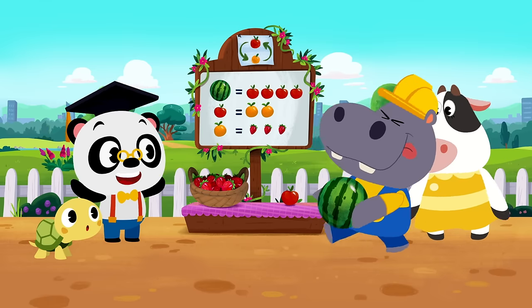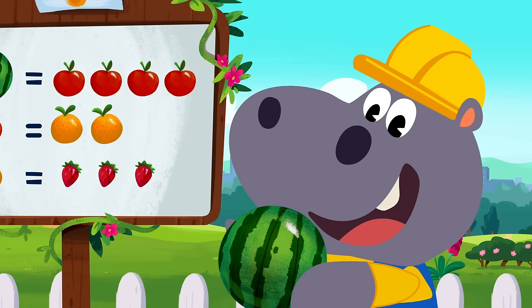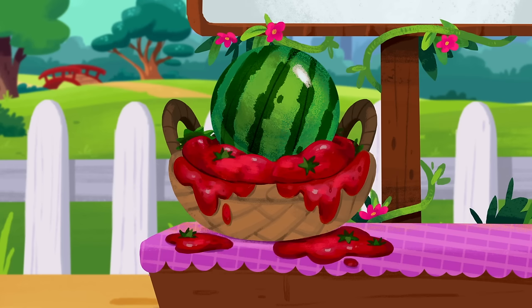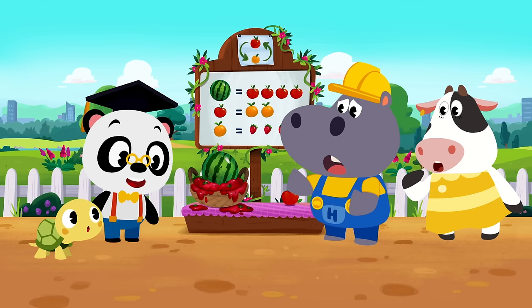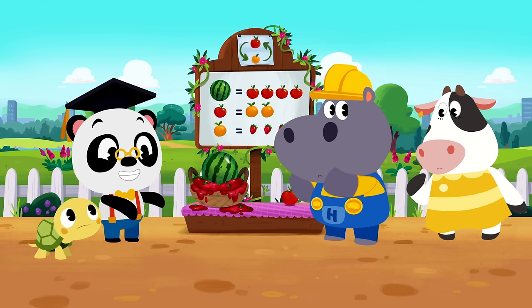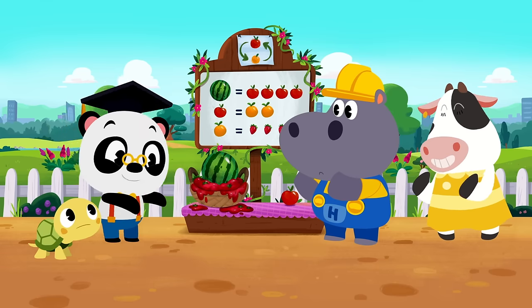That's an awesome-looking watermelon, Hoopa! What are you going to swap it for? Moo, what can you swap for some strawberry jam?